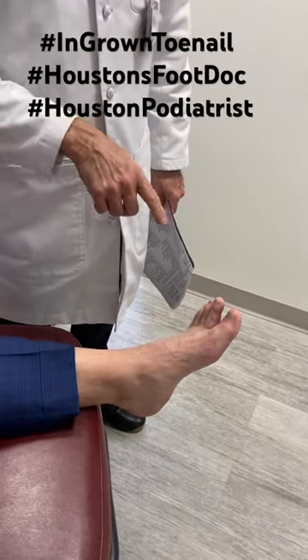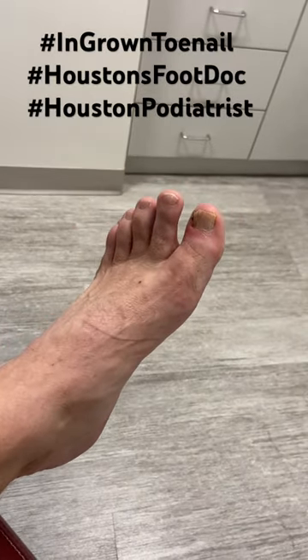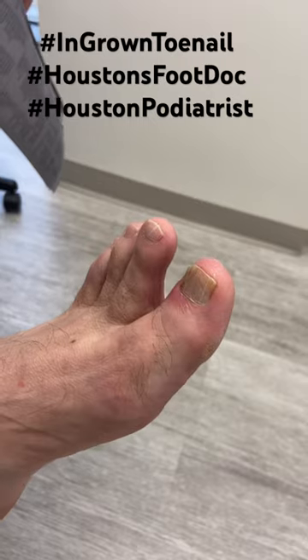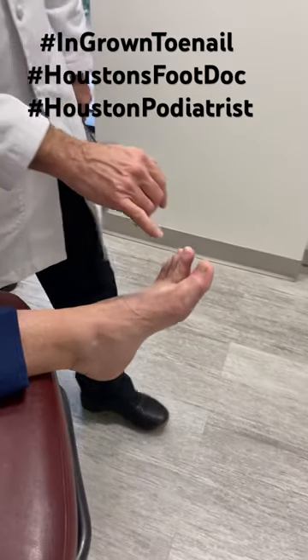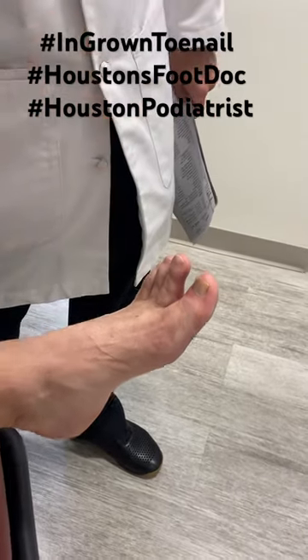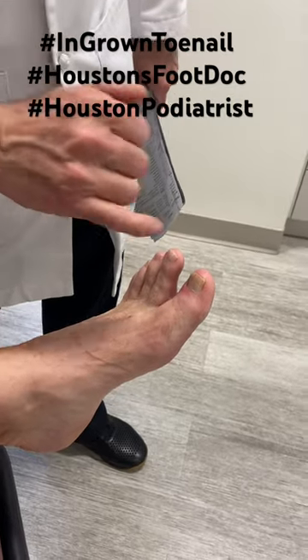Today we're looking at a painful ingrown toenail, which is a really common problem in foot and ankle surgery. When someone has an ingrown toenail and it's very uncomfortable and very painful, and they've tried their own remedies at home, what we do is we numb the toe up back here.